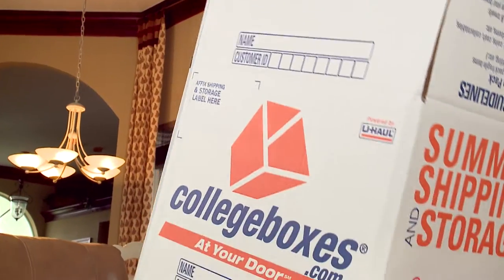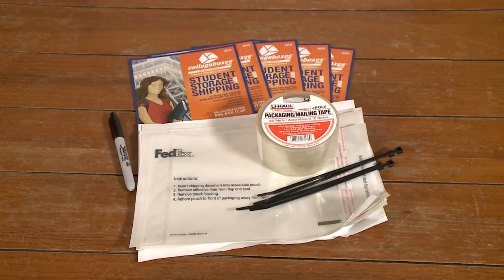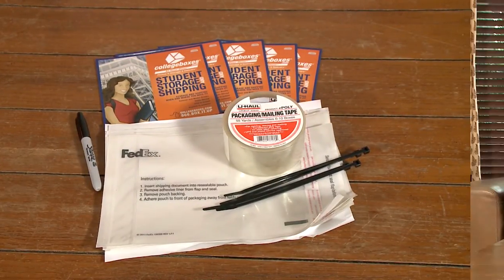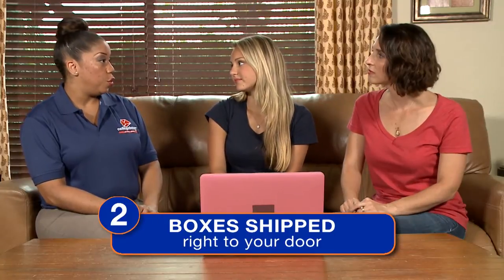We have the starter kit, which includes five double-walled boxes, one roll of tape, one marker, ten pouches, and five zip ties. Now you're all signed up with College Boxes — when do the boxes arrive? That leads us into step number two. FedEx will ship the boxes to your home within three to five business days, but since I'm here today with Kid Spaces, I brought the starter kit with me.